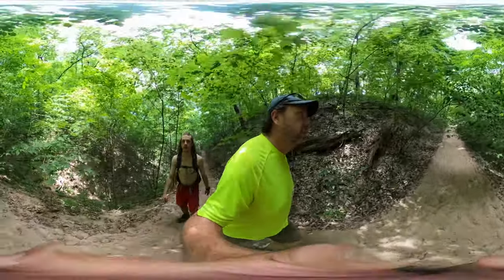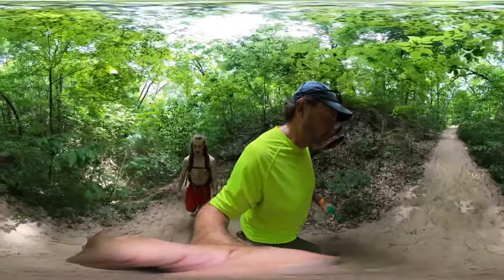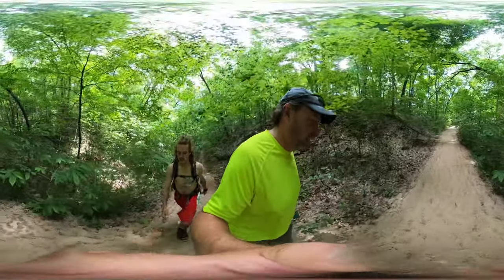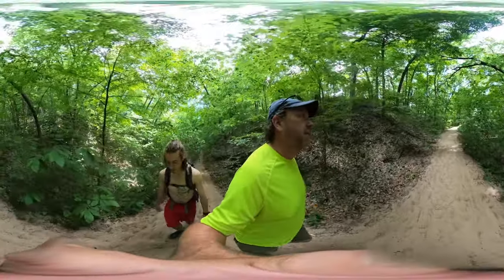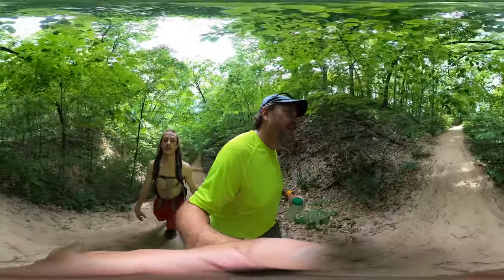Oh boy, it's turned sandy. The trails up to this point, after you got off the dune, have been just nice and compact, and now we're back to sandy — back to that dune life.